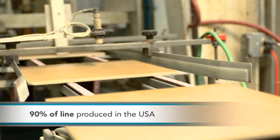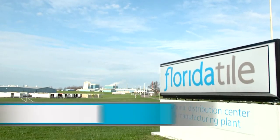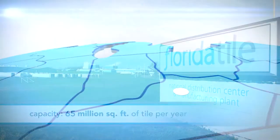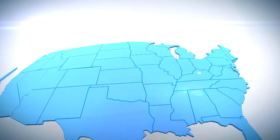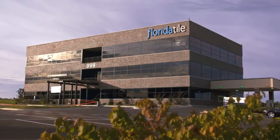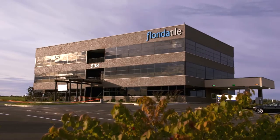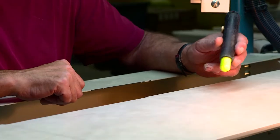Florida Tile is proud to be made in the USA. Our manufacturing, distribution center, corporate offices, and showrooms are all located in the United States. We believe that a strong country needs a strong manufacturing base, which is why we choose to make our products with pride here in Lawrenceburg, Kentucky, supporting over 200 local families and improving the strength of our economy.